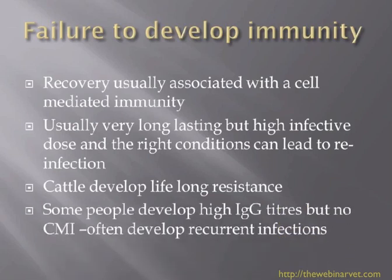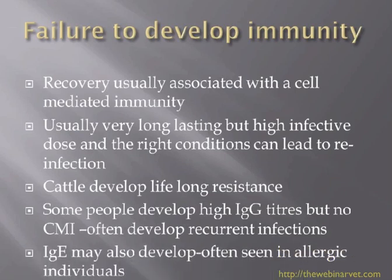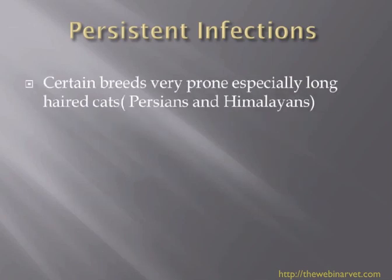Work done in the human field shows that some individuals, instead of developing a cell-mediated immune response, develop high levels of IgG, leading to recurrent infections where they can't throw off ringworm as others would. Some individuals with high IgE levels are predisposed to allergy. In cats, similar things appear to happen — certain individuals and certain breeds seem prone to persistent infections and don't fight off dermatophytosis as well.